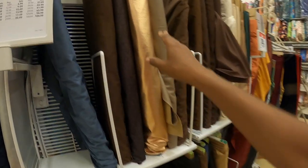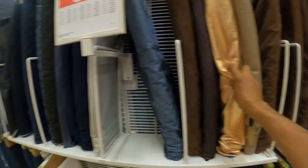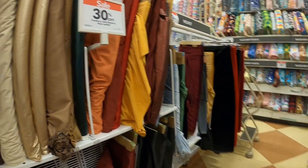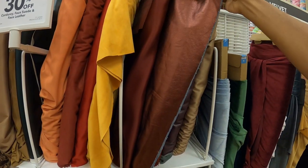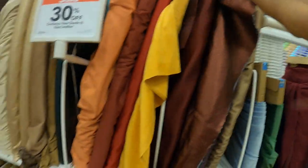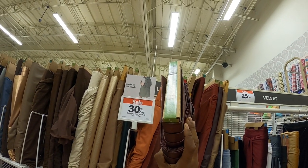Look at this denim - it's kind of like a shimmery gold kind of color. I don't really see a whole bunch of new fabrics over here, besides this is new to me. They even have it in this kind of color. Let's see if it stretches - it doesn't really stretch. 100% cotton.